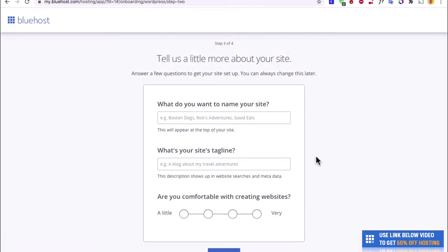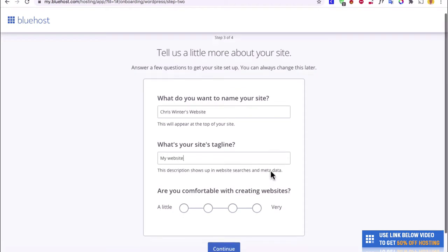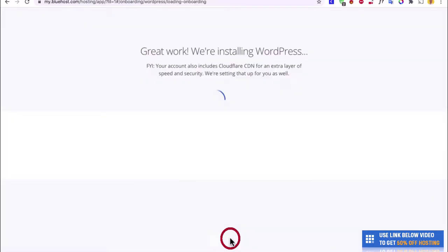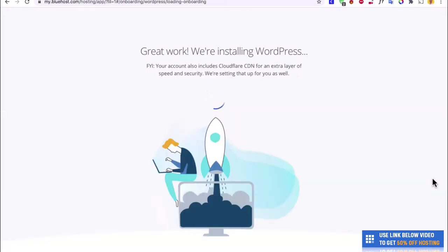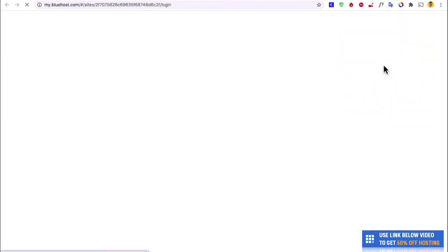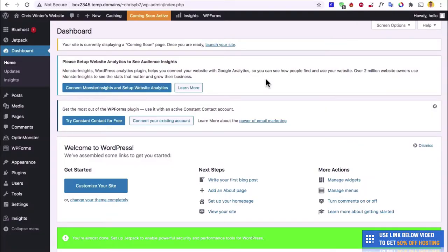Then we will actually put a bit of information in here. What do we want to name our site? Something like Chris Winter's website. And a tagline as well. Then you can say how comfortable you are and hit Continue. Then they're going to install WordPress for us — it's super simple. WordPress is now installed! All we need to do now is click on WordPress and this will take us to our WordPress dashboard where we can get started designing our website.